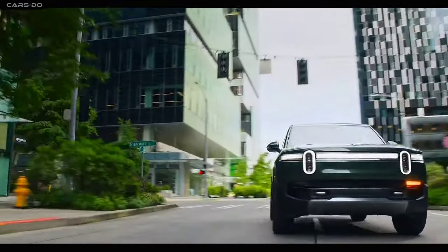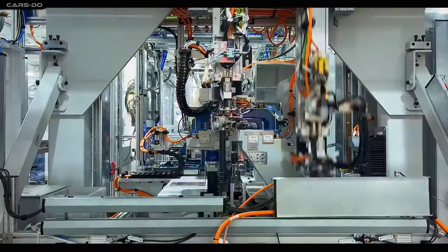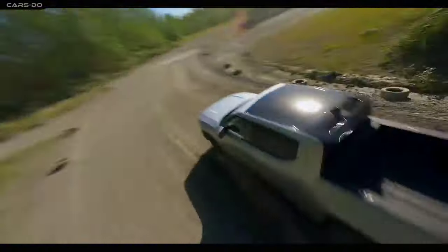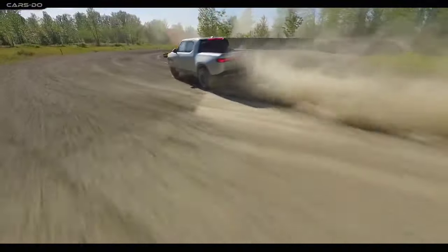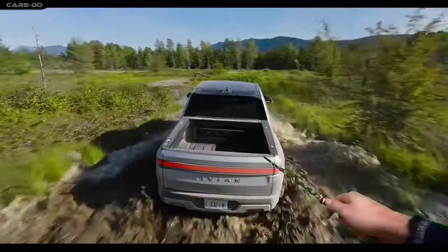But let's get real — the outside looks kinda hmm, not really. It's like they just gave them a haircut and said, hey, look, I'm a new me. But don't worry, folks, because beneath those sleek — or not so sleek — exteriors, they've been cooking up some serious magic.